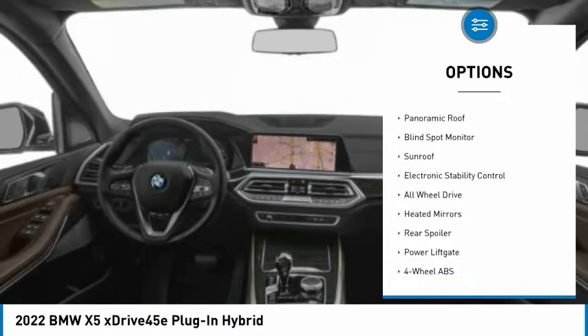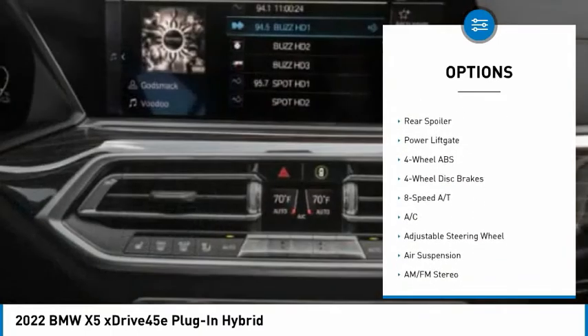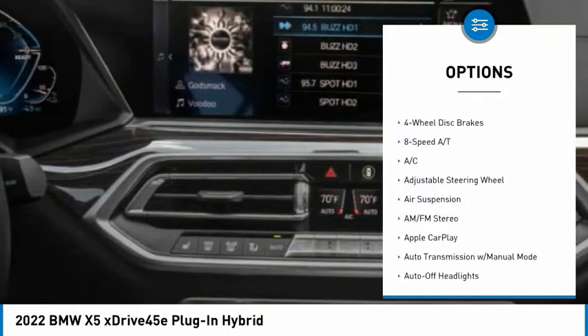Tire pressure monitoring system, turbocharged, panoramic roof, blind spot monitor, sunroof, electronic stability control.